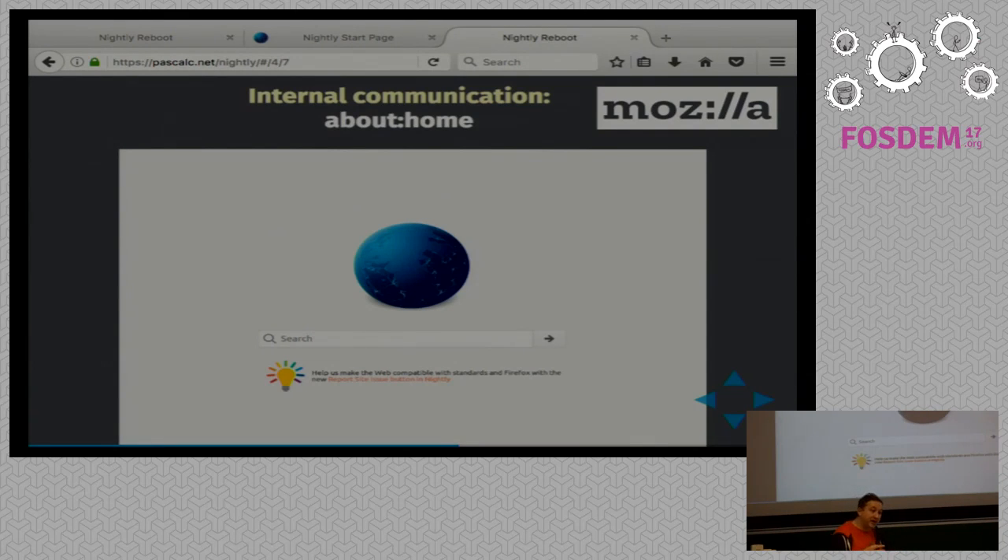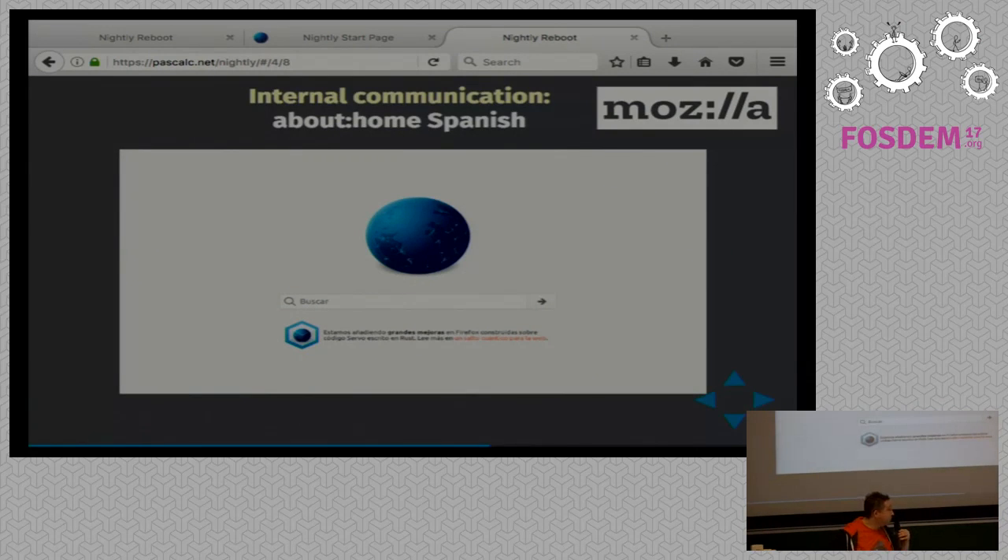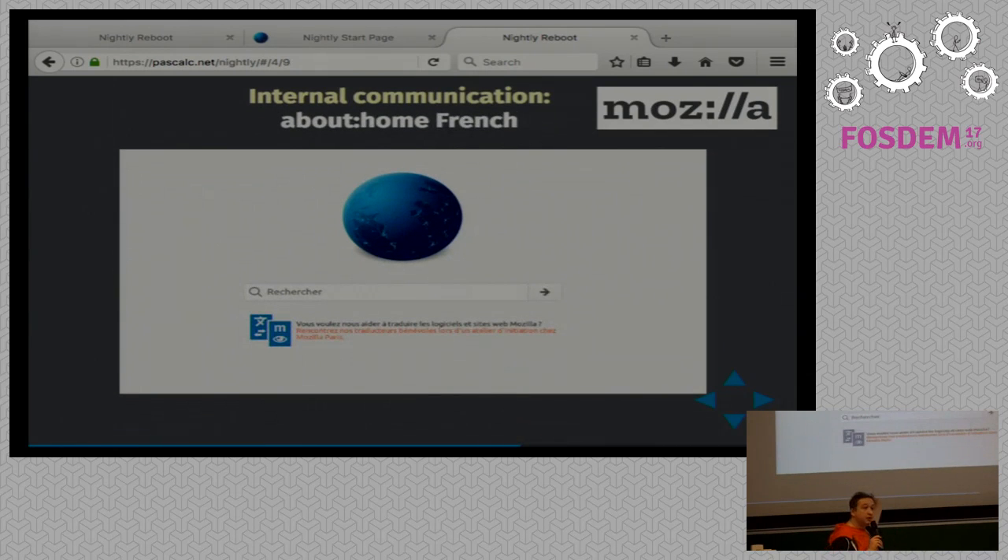People discover something cool and keep using Nightly. That also helps grow the community. In the French version of Firefox — and this is on the Spanish one — you can see a link to an article about Quantum that the Spanish community, Mozilla Hispano, has translated. And this is the French one, which is talking about an event happening at Mozilla Paris in April for localizers. So we can promote events. You can imagine that somebody using Firefox Nightly in French or Russian is probably very interested in Mozilla and in their own language — so maybe they could join your localization team.